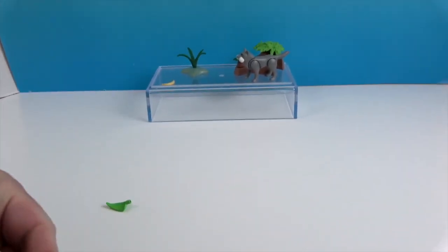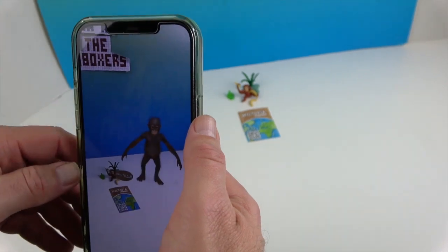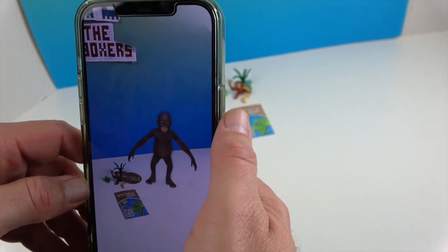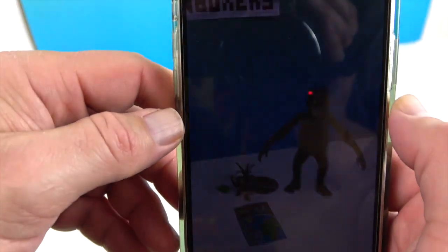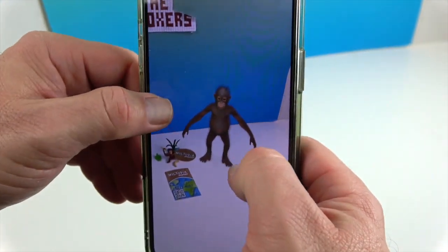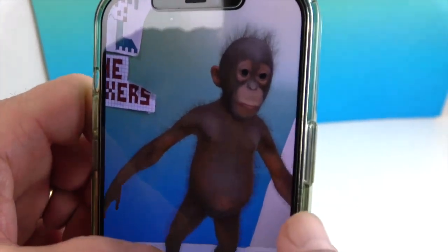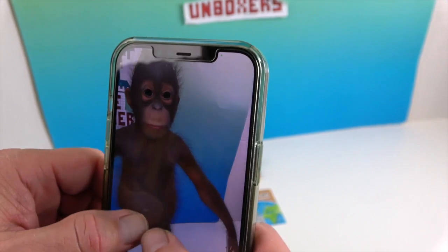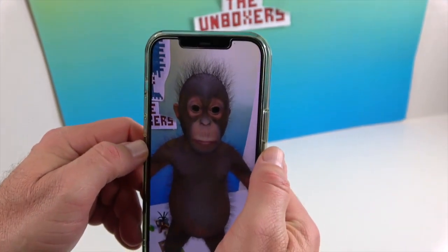Now it's time to make the baby orangutan and the wolf appear in our studio using the QR code. You put your phone or tablet camera on the card and up pops the Wiltopia AR feature — you may have to click on the baby orangutan. There he is, zooming in — he's in our studio! You can make him bigger and rotate him around. Look at that face, oh my goodness he's so cute. Awesome baby orangutan!